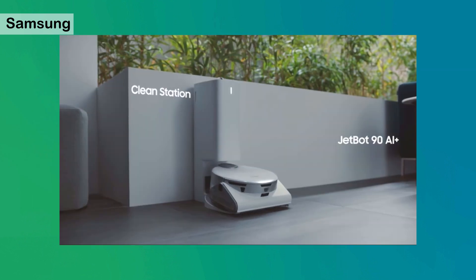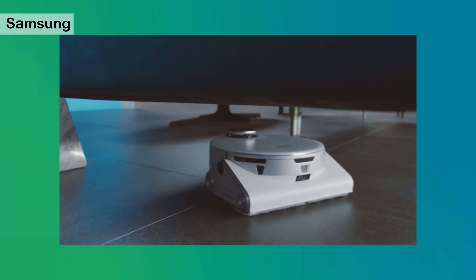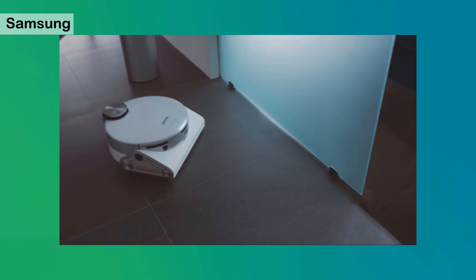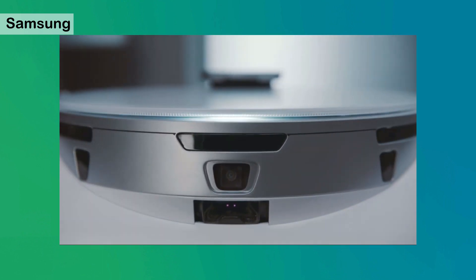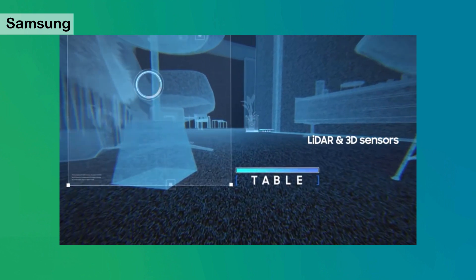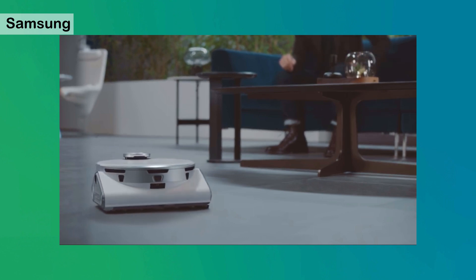Meet the Jetbot 90 AI Plus. It uses object recognition technology to identify and classify objects and decide the best cleaning path. It'll clean close to objects like toys but stay away from fragile items like vases. This is possible with lidar sensors for location detection and 3D sensors to recognize even the smallest obstacles.